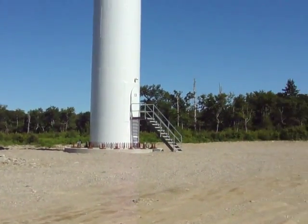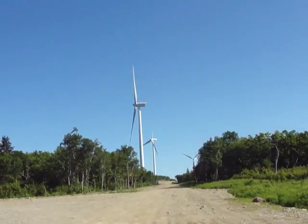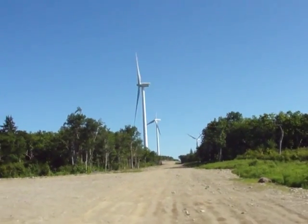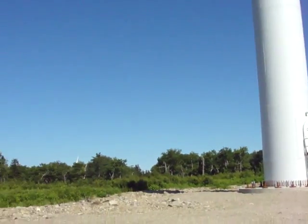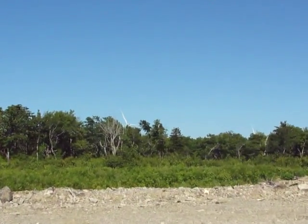Their total capacity is 96 megawatts, and there are 32 turbines around here in total — they're all spread out. You can't see them all from the same area; you pretty much have to drive along here for quite a while before you'll hit all of them.